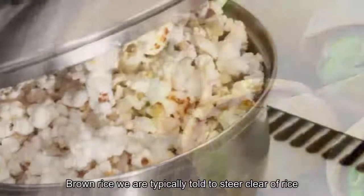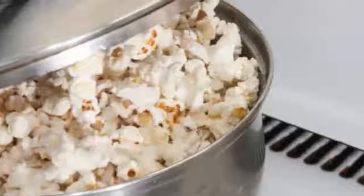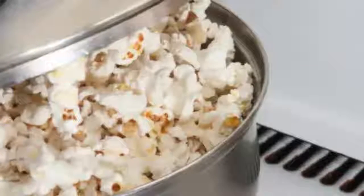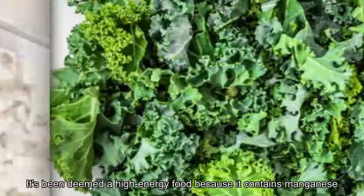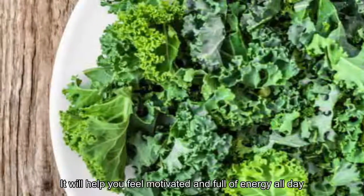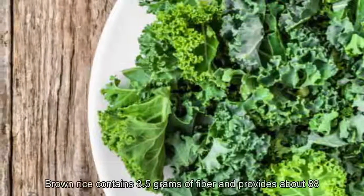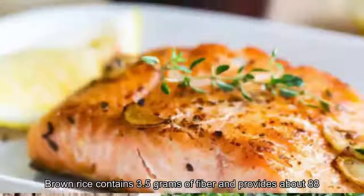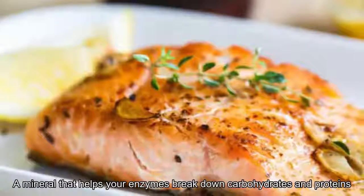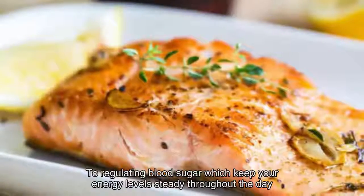15. Brown Rice. We're typically told to steer clear of rice, but brown rice is a great alternative to starchy white rice. It's been deemed a high-energy food because it contains manganese, which helps your body produce energy from proteins and carbs. According to Healthline, one cup of cooked brown rice contains 3.5 grams of fiber and provides about 88% of the RDI for manganese — a mineral that helps your enzymes break down carbohydrates and proteins to generate energy. The fiber also contributes to regulating blood sugar, keeping your energy levels steady throughout the day.